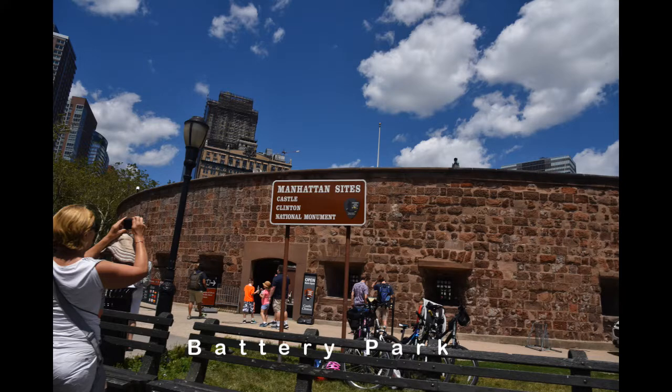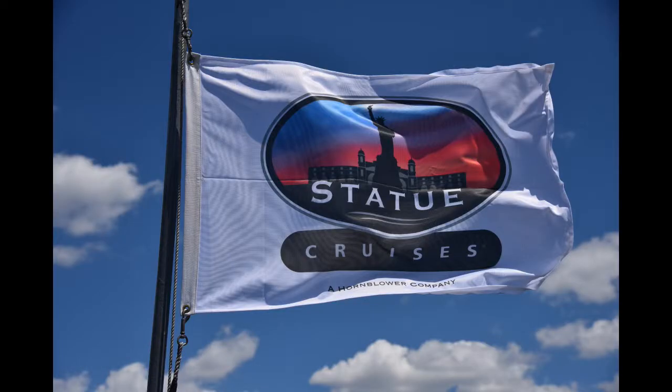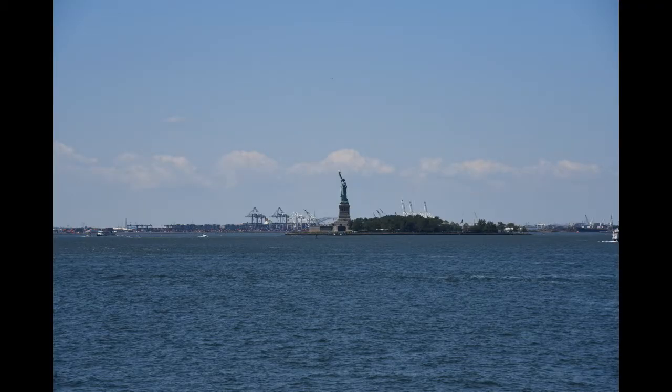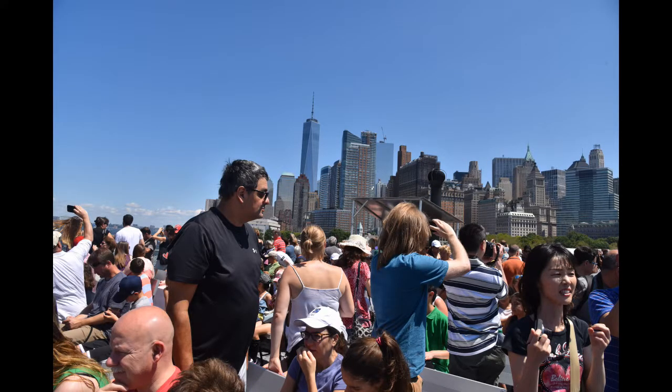First off, you start at Battery Park and get a ticket there. The only way to go is by taking the cruises — they don't allow private boats to land on the island. There's the Miss Ellis Island, the boat that goes out, and it also takes you to Ellis Island.